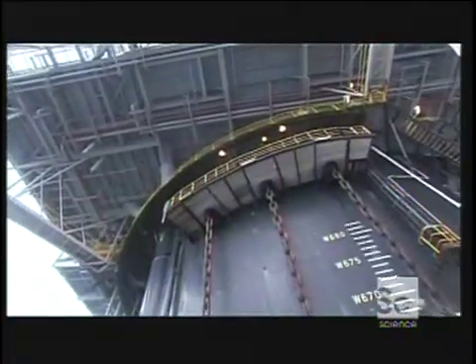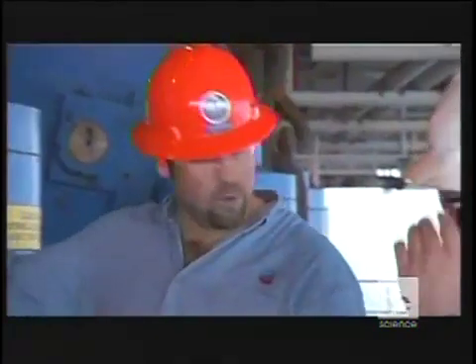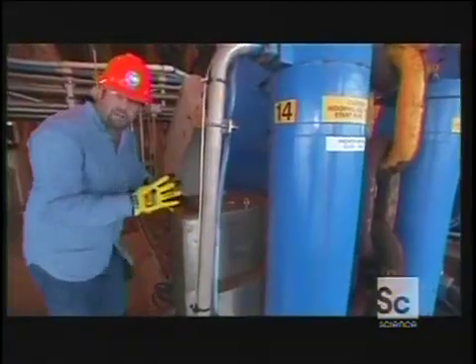I went to go check out these bad boys that hold the platform down. See, this is what I'm talking about — this is a really big chain. How big are they? 450 pounds a piece. Are we going to move chains today? We don't need to move it, but we can go ahead and run one. Coming up, it's one of those situations...